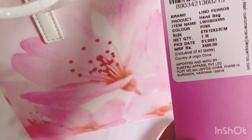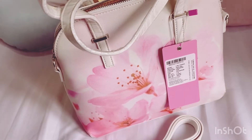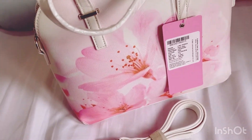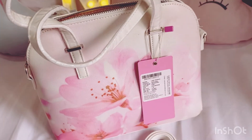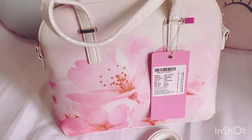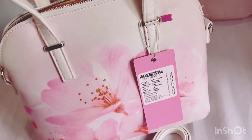If you like this bag and you want to buy something, you can go on Myntra and order it. Actually, this was a surprise from my husband, so I was astonished and very happy.